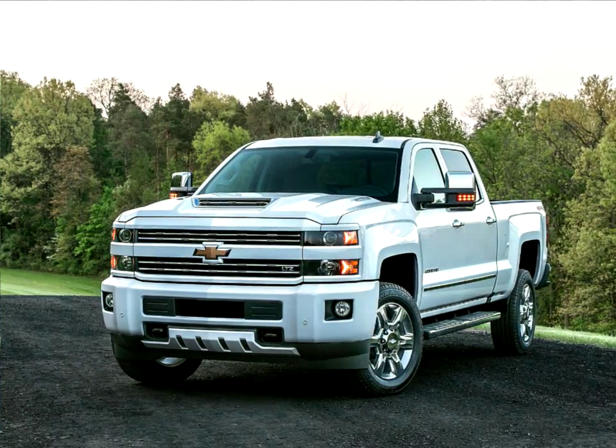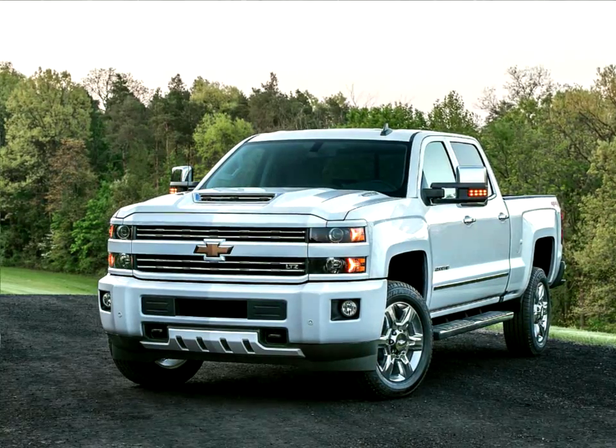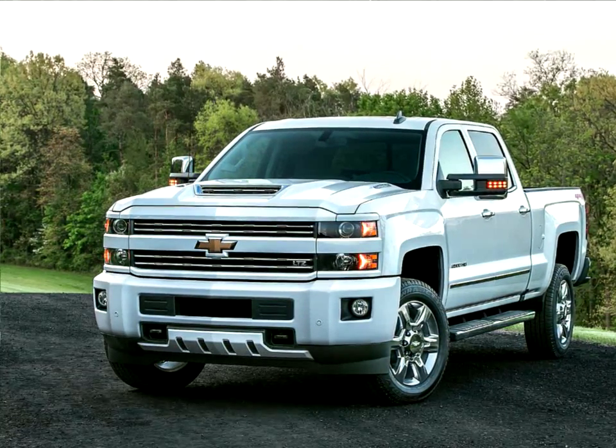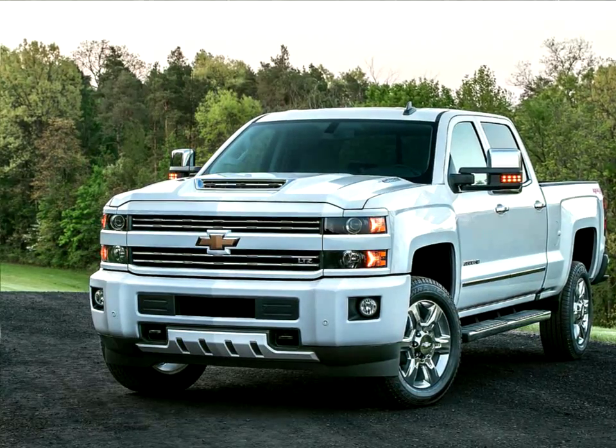Marked by a dramatic hood scoop, the all-new air intake system provides 60% of the air to the Duramax diesel engine from an inlet at the front of the hood. The air provided to the engine is very close to the outside ambient temperature and much cooler than the air under the hood.